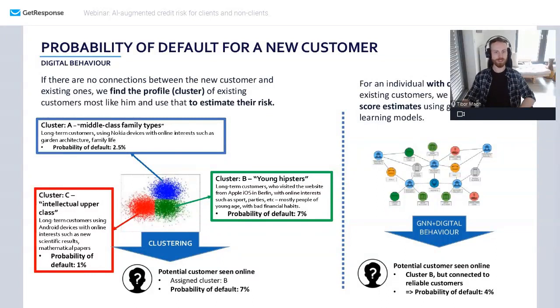Using that and connecting these possible customers to one of your clients, you can get a little more information about them. For example, somebody who's probably related to some of your clients — it looks like they're not all that good individually, but they come from a good family, connected to people who are much less risky. This might translate into a low probability of default. This is very briefly how you can use digital data to improve credit risk scoring.